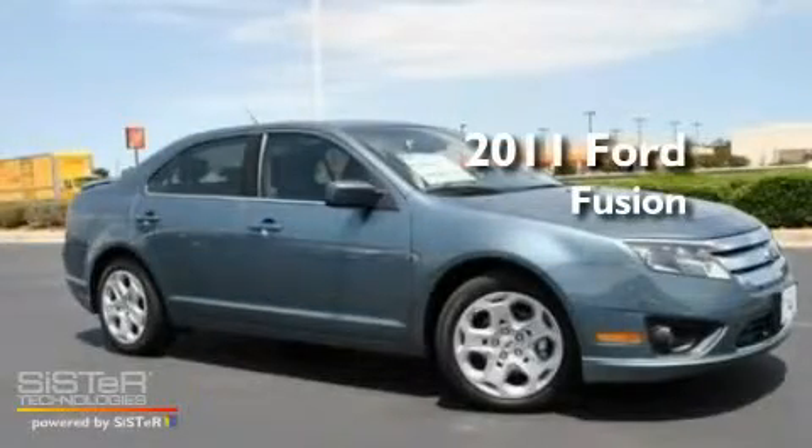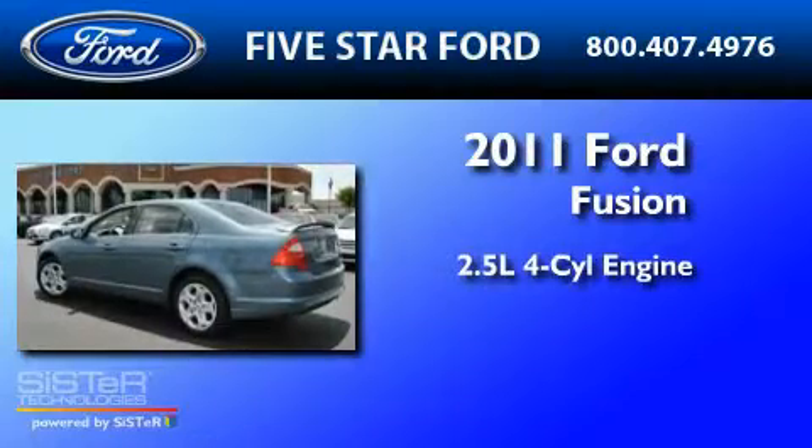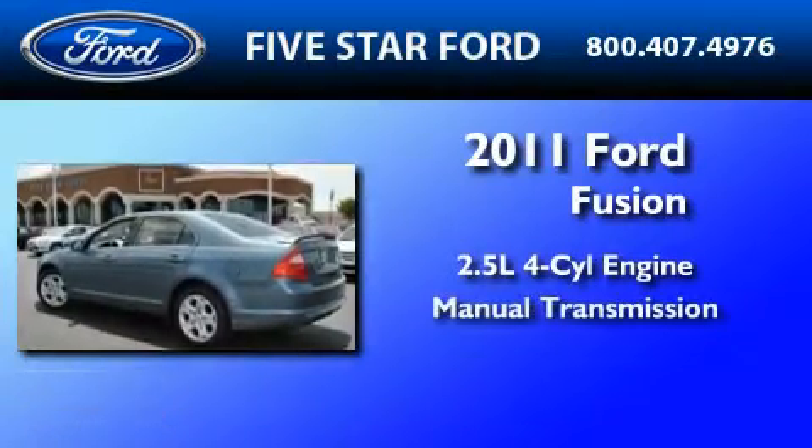This is a brand new 2011 Ford Fusion. It features a 2.5-liter four-cylinder engine and a manual transmission.